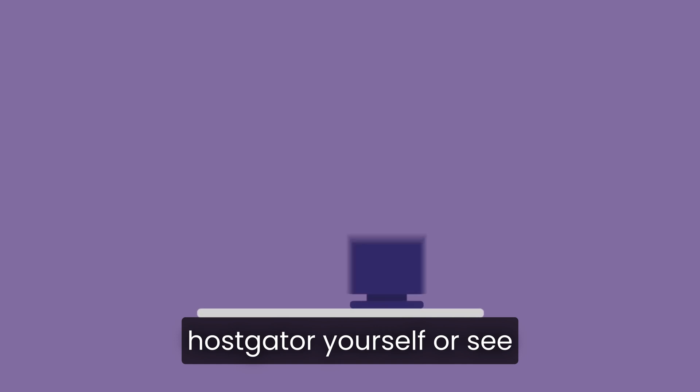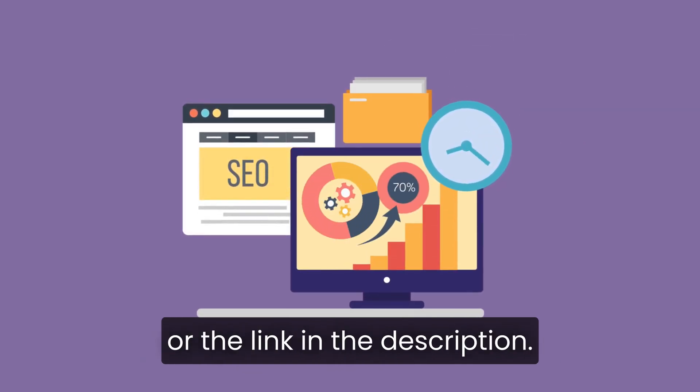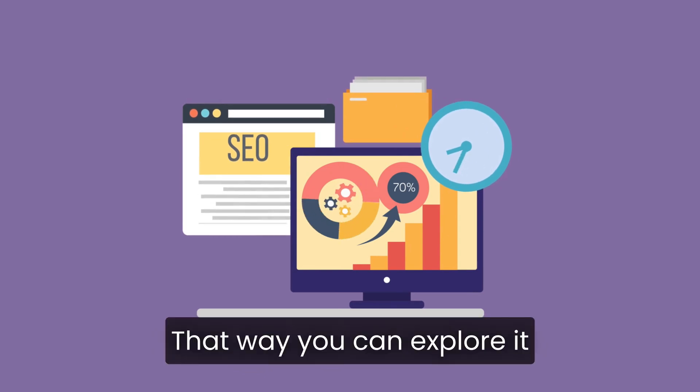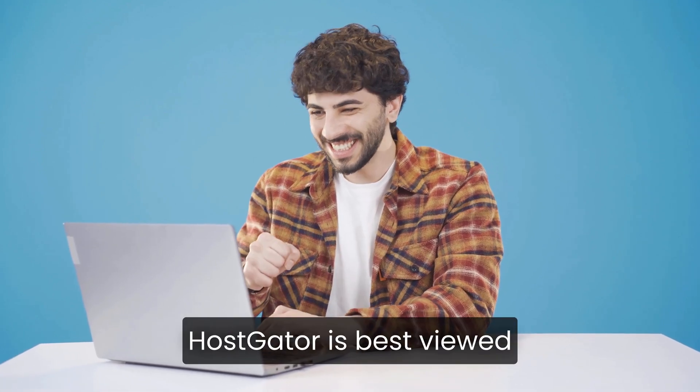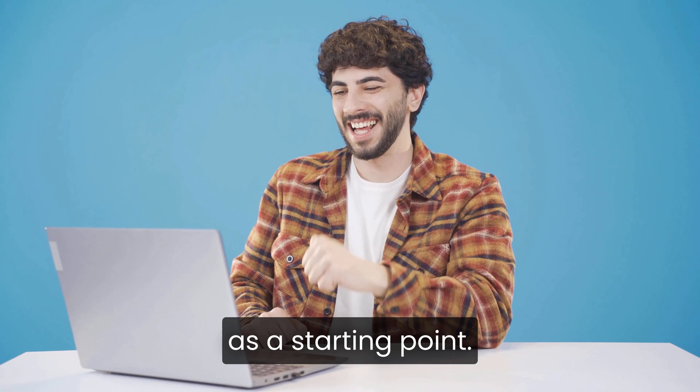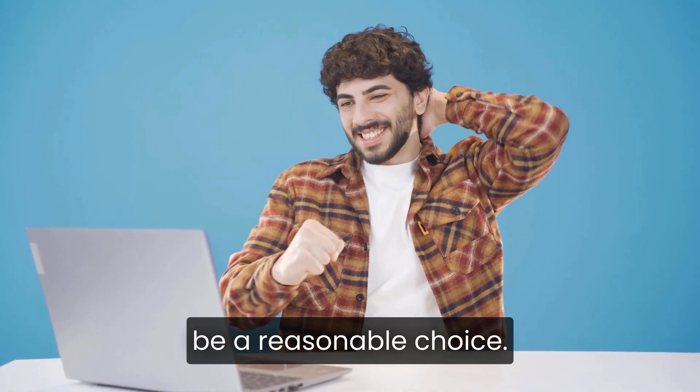If you want to check out Hostgator yourself or see current pricing, you can click the link in the pinned comment or the link in the description. That way you can explore it directly and decide based on your own experience. At the end of the day, Hostgator is best viewed as a starting point. If that matches where you are right now, it can still be a reasonable choice in 2026.